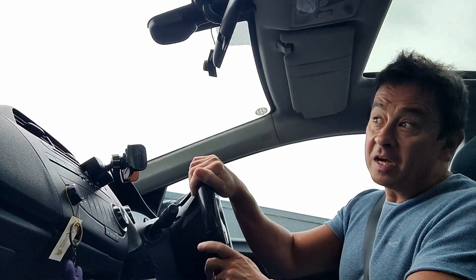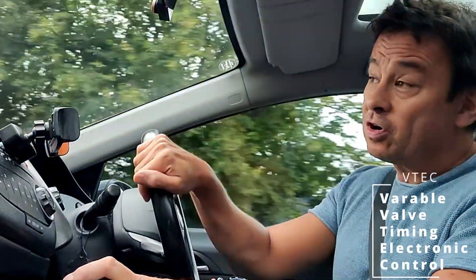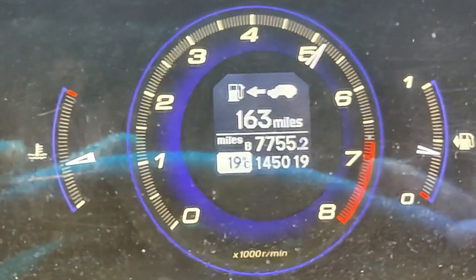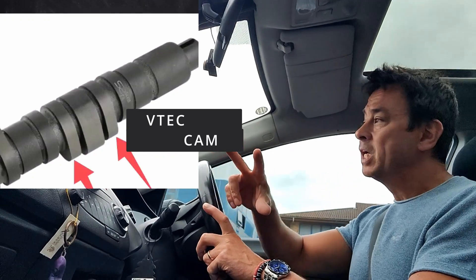Especially in a Honda, because we all know these Hondas love to rev. So VTEC actually stands for Variable Valve Electronic Timing Control, and in a nutshell what's happening is when you get to that power band and you put your foot down and the revs are getting to a certain point, hydraulically there's a little pin that connects the two outer cams to a middle one.